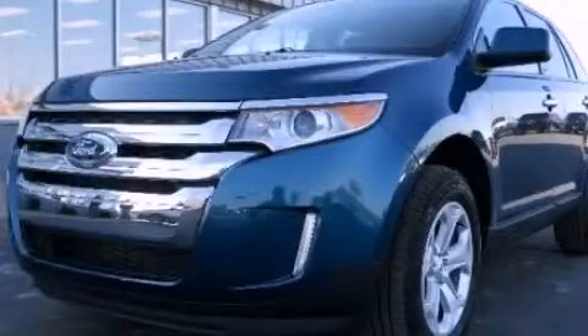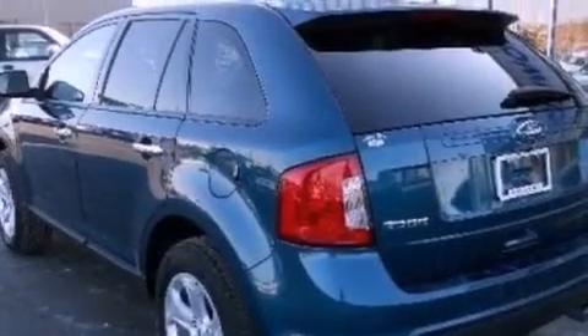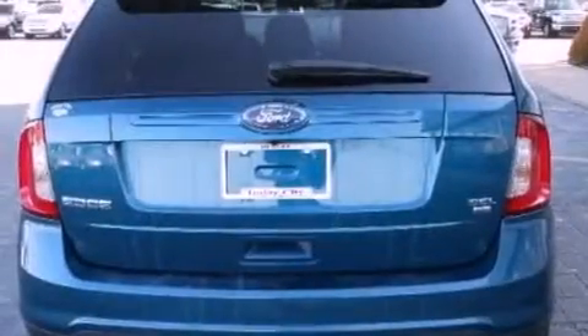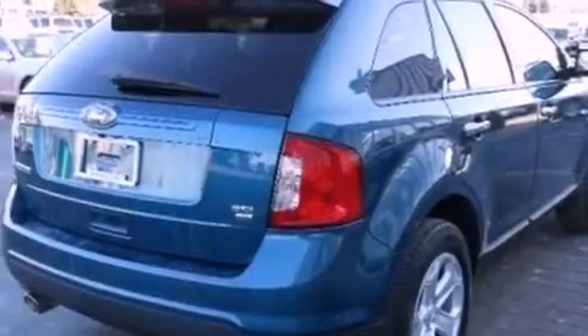This is a 2011 Ford Edge — functional utility for a modern lifestyle. It has a 3.5-liter 6-cylinder engine and an automatic transmission. Its top features include a low-tire pressure indicator, commercial-free satellite radio, aluminum wheels, and traction control and stability control systems.